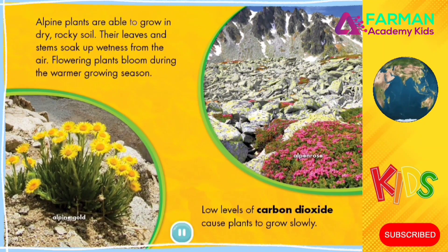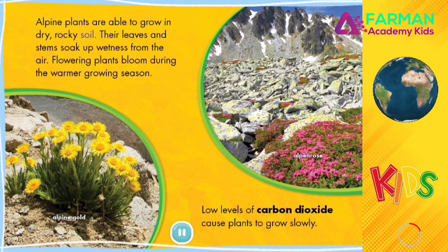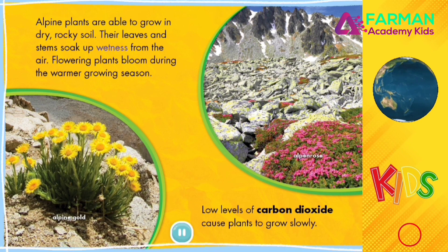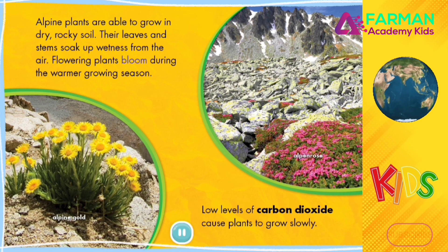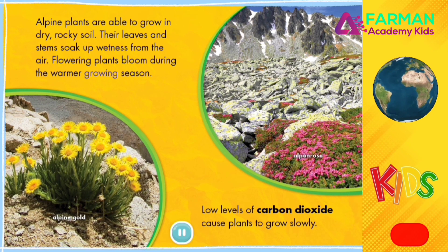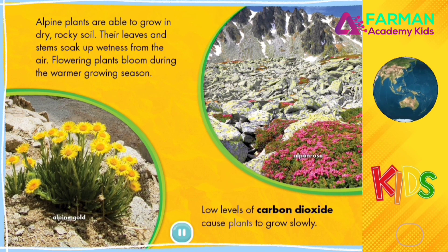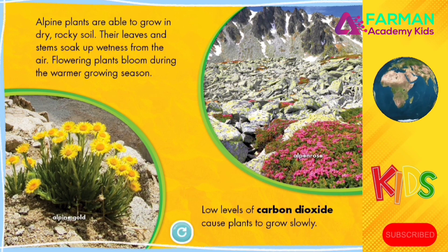Alpine plants are able to grow in dry, rocky soil. Their leaves and stems soak up wetness from the air. Flowering plants bloom during the warmer growing season. Low levels of carbon dioxide cause plants to grow slowly.